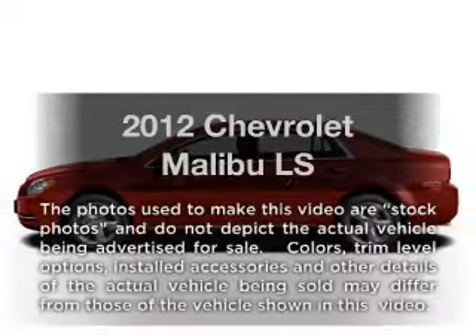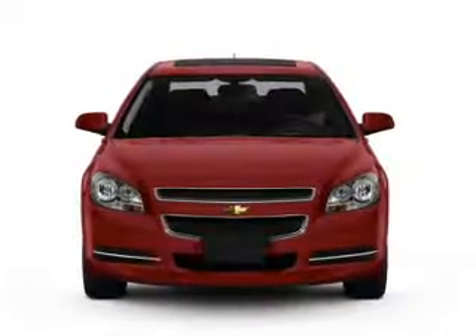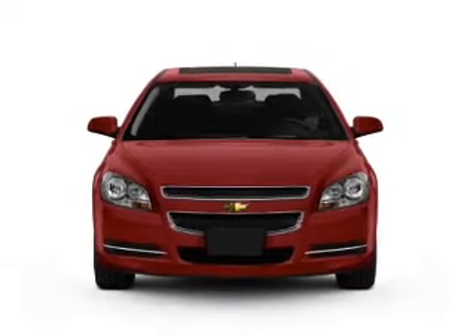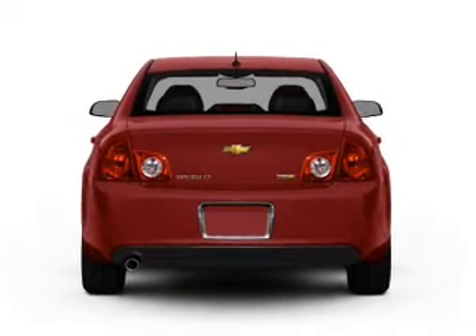Introducing the 2012 Chevrolet Malibu. If you're looking for an automobile with great attributes, look no further. With an efficient four-cylinder engine connected to a smooth shifting six-speed automatic transmission.